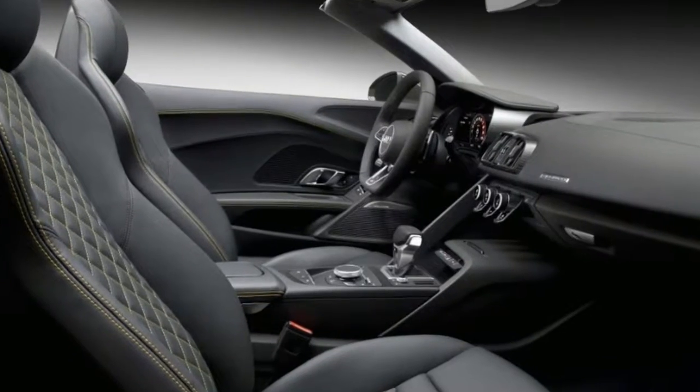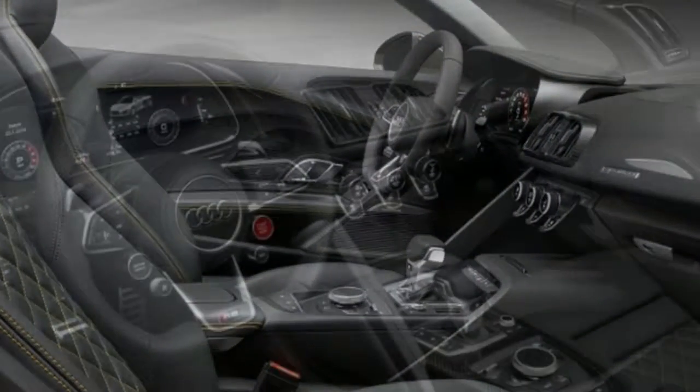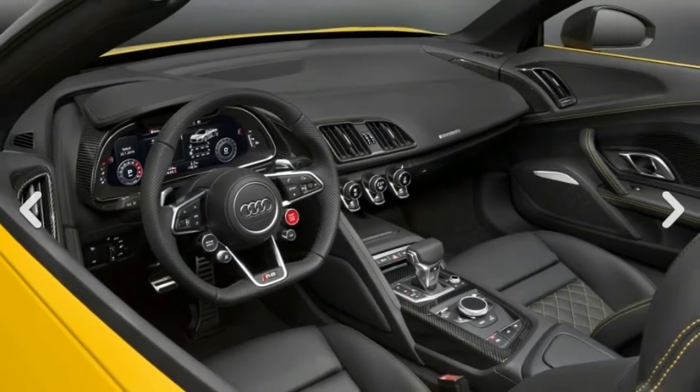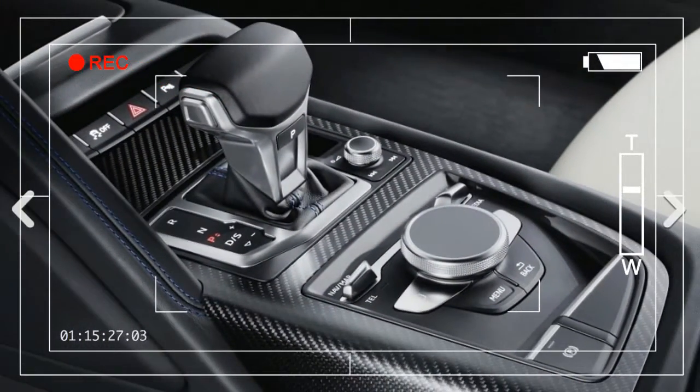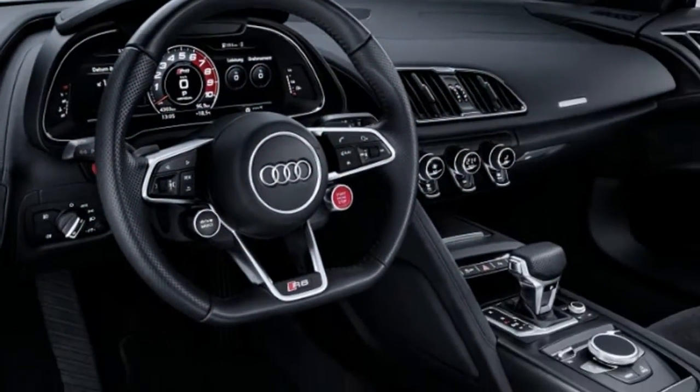Audi hasn't ruled out a smaller engine in the future — they have a twin-turbo 4.0-liter V8 in other models. In fact, Audi has hinted that there will be a less expensive model coming. The R8 might be so tame your grandmother could drive it in comfort mode, but when you put the hammer down in dynamic mode, it flies.